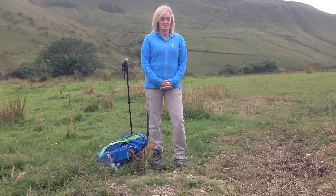Hi, I'm Tori from Hiking and Camping for UK Adventurers, and today we're doing some testing and a review on a pair of Jack Wolfskin Active Light pants.